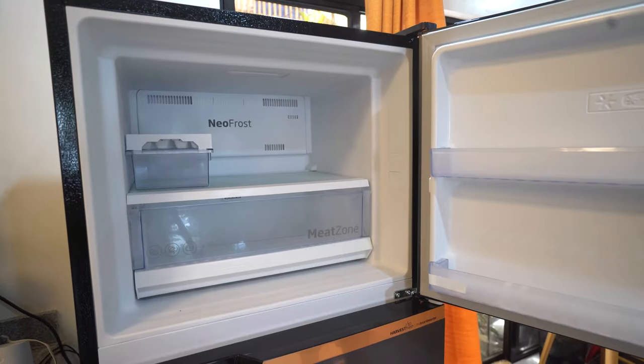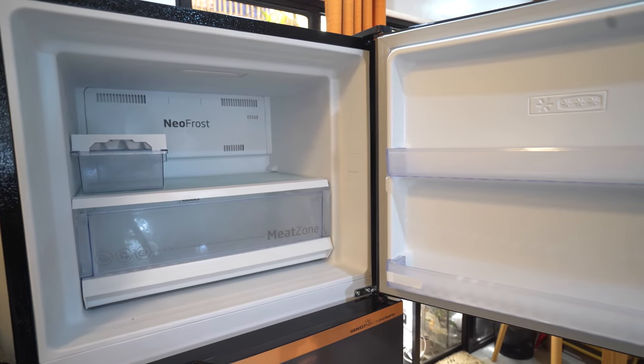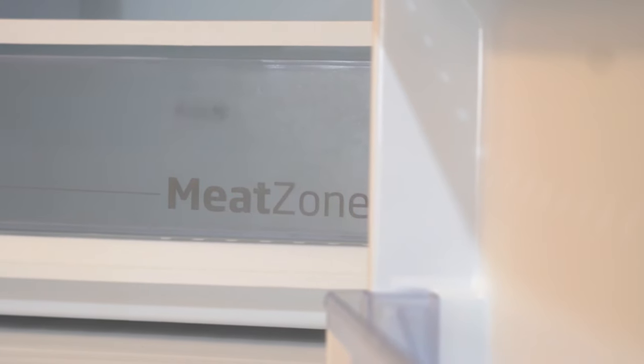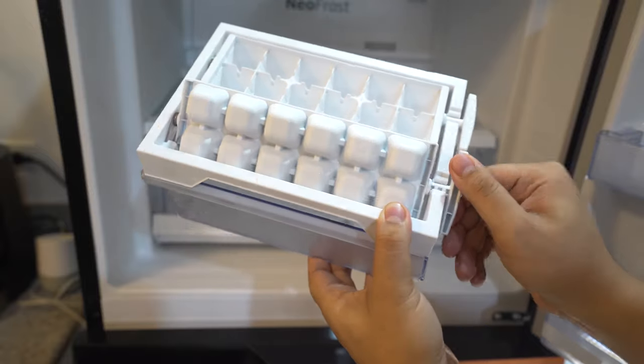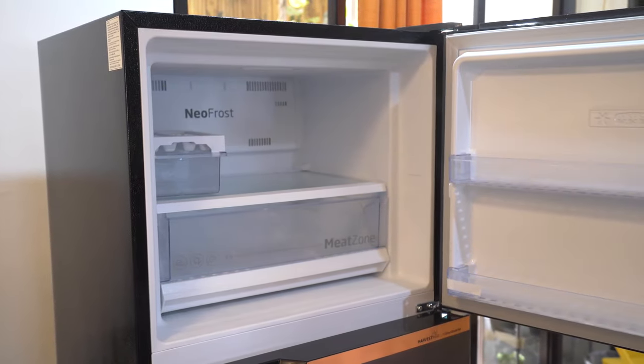Checking out the freezer side of things, this unit has it on the top, allowing for easy access. The freezer contains two side pockets on the door, a dedicated meat drawer, and an included ice cube tray. This is easily enough storage space for a decent amount of frozen food.